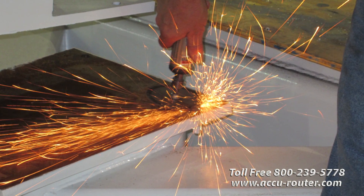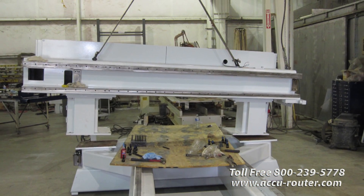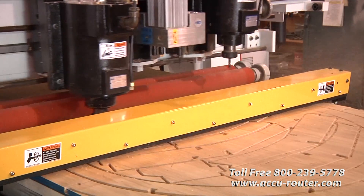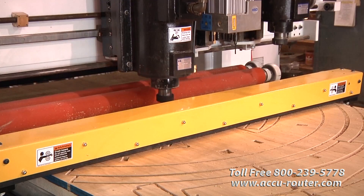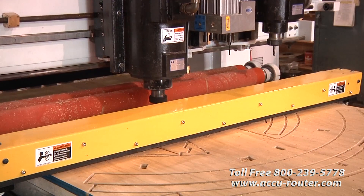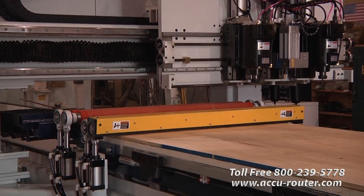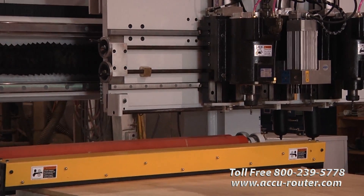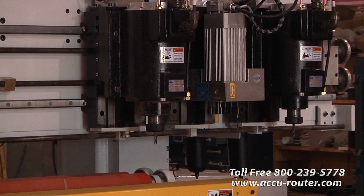Through Green CNC, Accurouter reacquires fixed gantry routers near the end of their lifecycle and modernizes them within your budget up to today's top performance with full warranty. Reusing structural weldments, electrical enclosures, and aluminum tables saves up to $75,000 versus an equivalent all-new machine. An Accurouter Green CNC can be repeatedly upgraded as technology advances, leveraging your original investment.